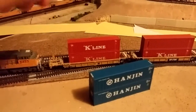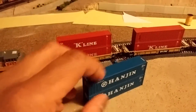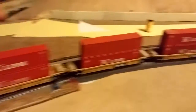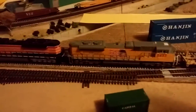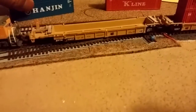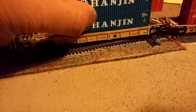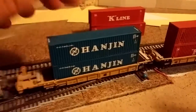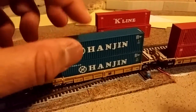We're at my layout. These are some Walther's 48-foot well cars and I have a K-Line UP intermodal here. Let's see if they fit. Well, no problem here — these wells are made for 48-foot containers so they're wide enough.